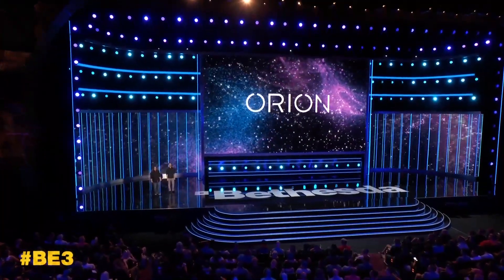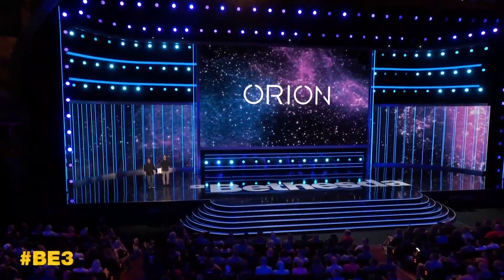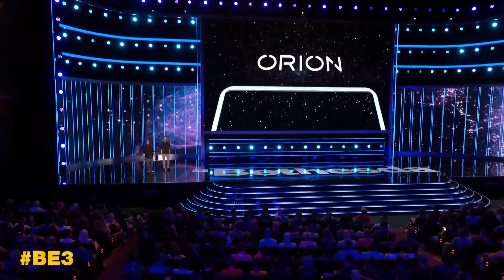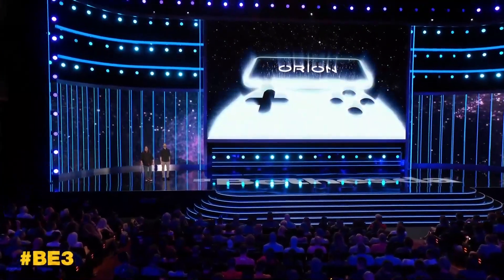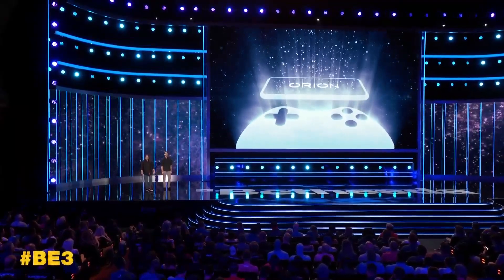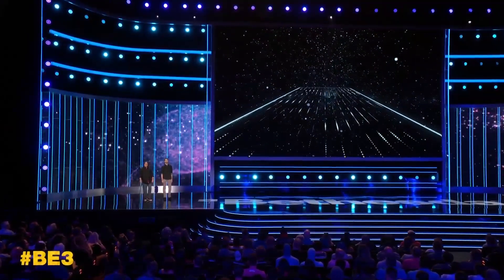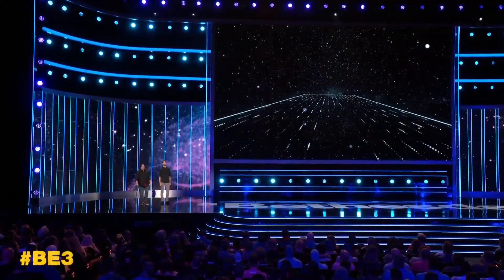So how does Orion work? The exciting game streaming services you've been hearing so much about have largely focused on hardware solutions to address the complex challenges of streaming. We used our expertise in developing game engine software and took a different approach. By incorporating Orion technology at the game engine level, we were able to stream game content up to 20% faster per frame, leading to a dramatic reduction in latency.